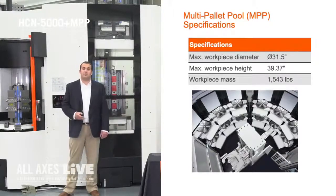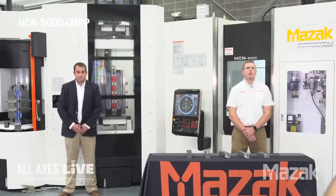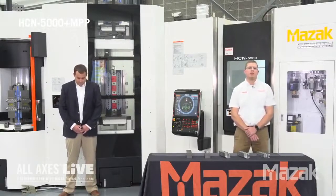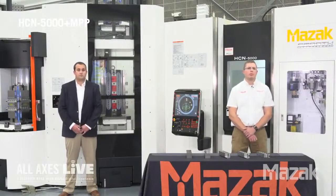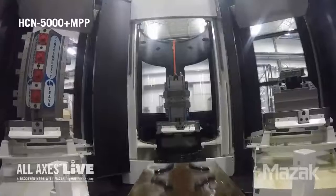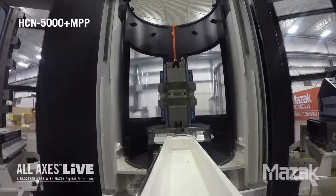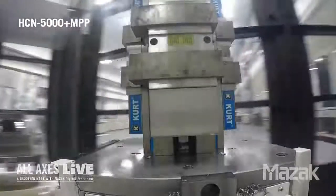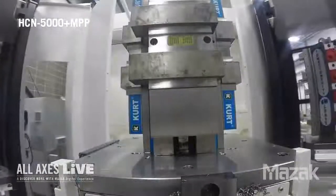Next I'll turn it over to Nathan. Let's switch gears and talk about the live demonstration. The part we are machining today is a prototype of a cylinder head. We have four main operations utilizing four pallets and fixtures, with a total of 29 operations to complete the part. Here you will see the robot going to the loading station to pick up the op 10 fixture. The robot will pivot around and place this fixture into the pallet changer of the machine ready to be cycled in.